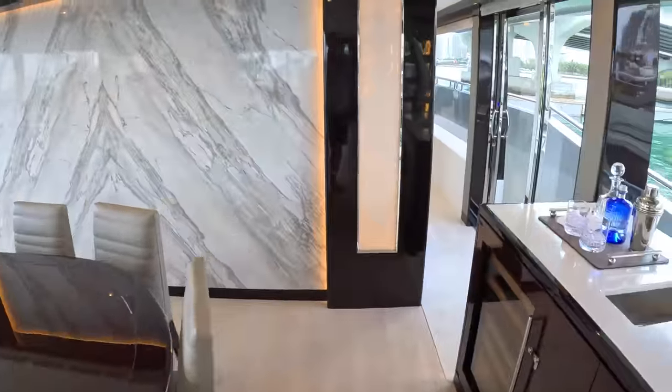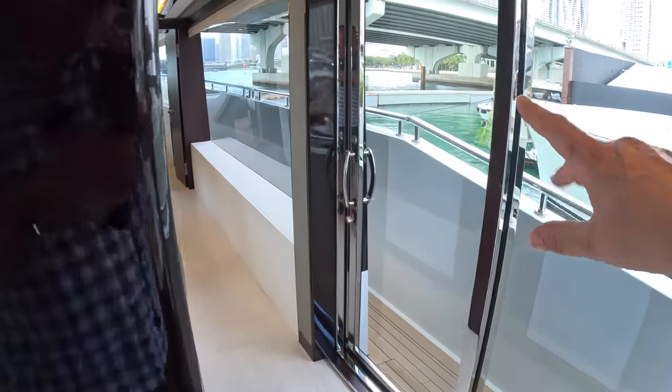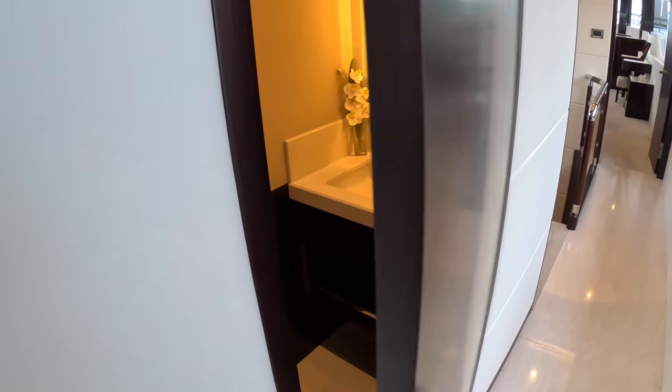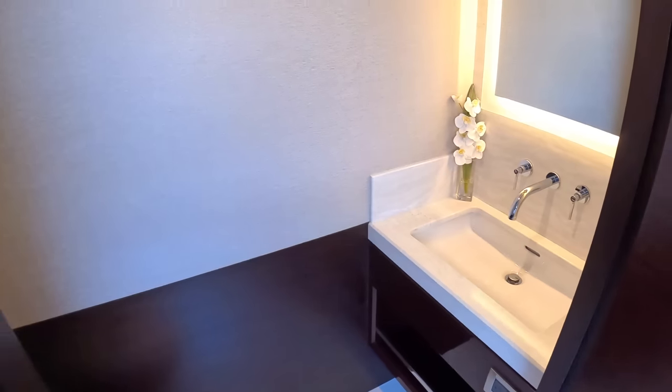We're heading forward to cover the whole main deck. There's side access along here — you can open it all up for ventilation, or keep it air conditioned as at the moment. The day heads contains a sink and toilet, beautifully finished.